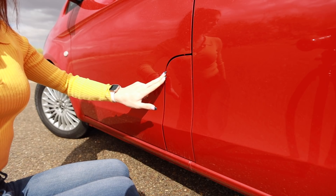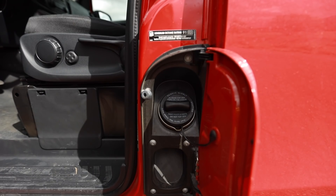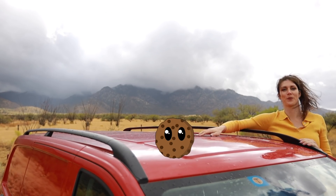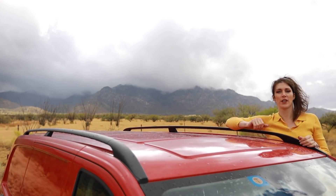Hands down the strangest fuel filler door I've ever seen on a vehicle. You open the driver's side door and it's right here. That is so weird. The Metris van is equipped with a roof — it makes different sounds depending on where you tap on it. It also has roof rails.